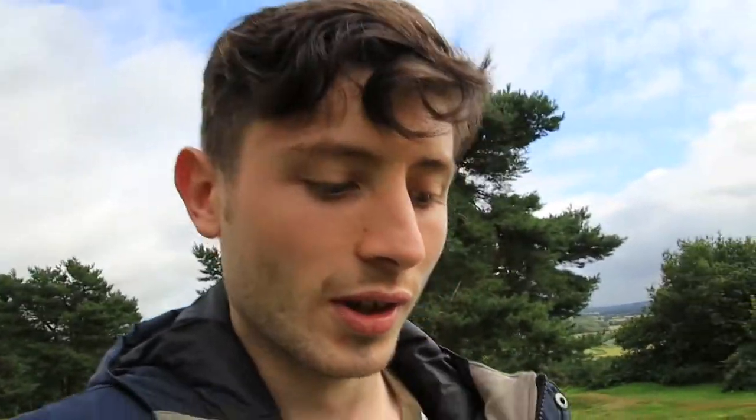I'll get the drone up in a minute so we can see what it looks like around the area, because the area does look really nice. It's by Delamere Forest, which is a nice forest.